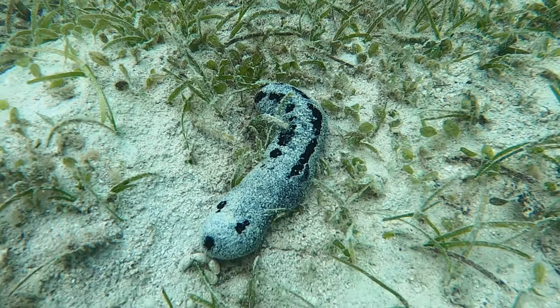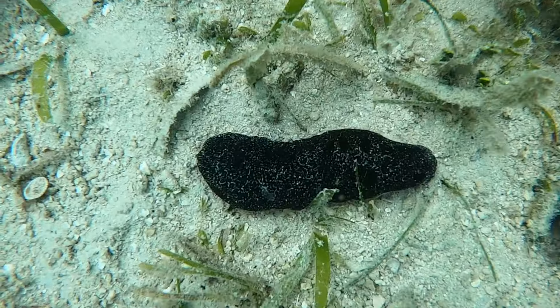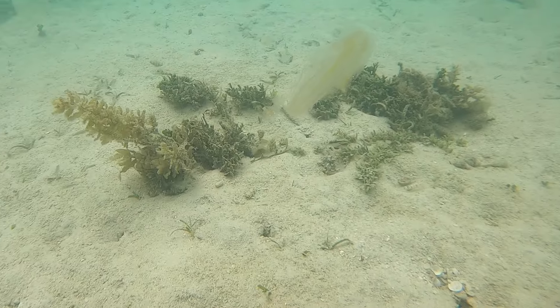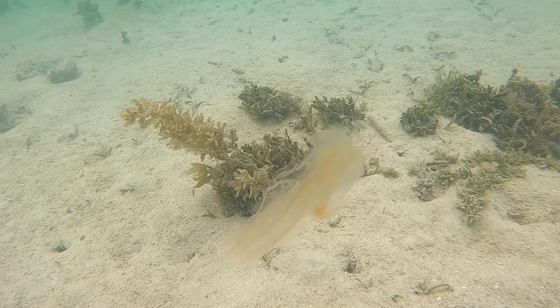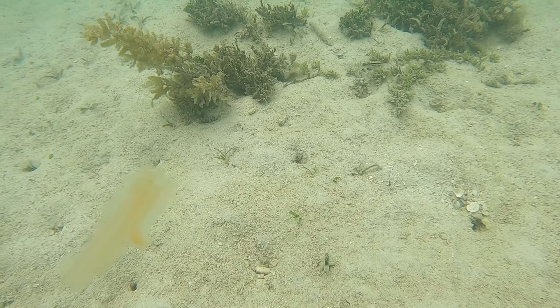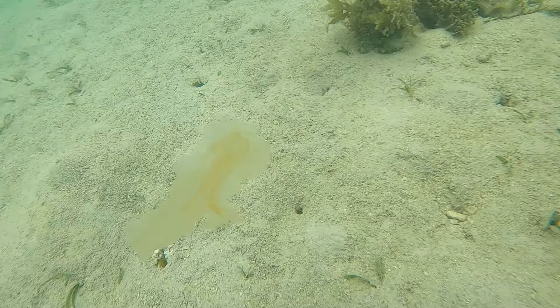Lots of sea cucumbers on the seabed. Look at that jellyfish — they can sting and it can hurt a lot. I got too close and some tentacles did touch me. Parsephal gave me some vinegar to rub around to reduce the pain.